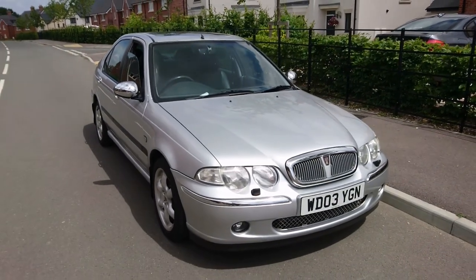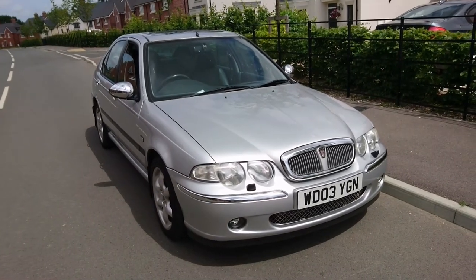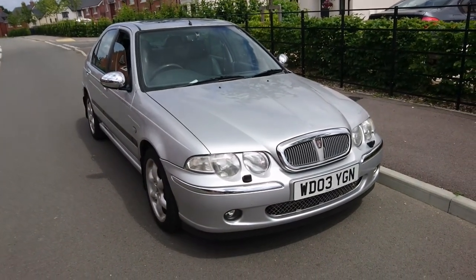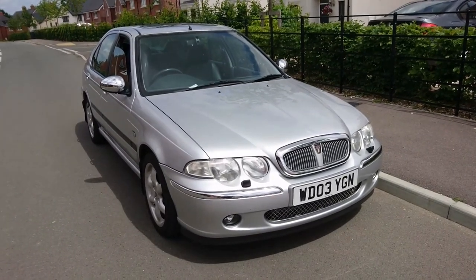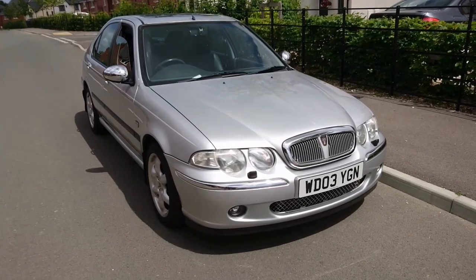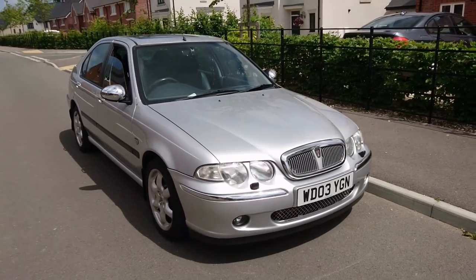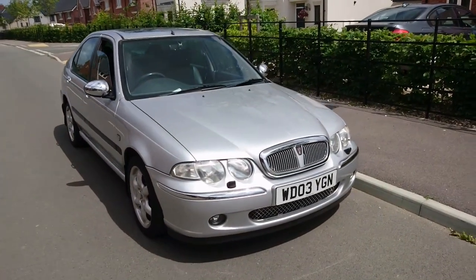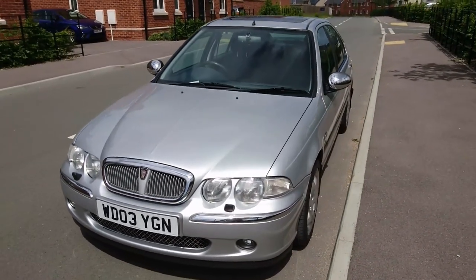Good morning. Today is the 10th of June and it's almost exactly two years since I bought this 2003 Rover 45 2 litre V6 Connoisseur. A lot of you will be very familiar with this car on the channel, but a lot of you like to see videos on it, and we've covered just under 13,000 miles since I picked this up.